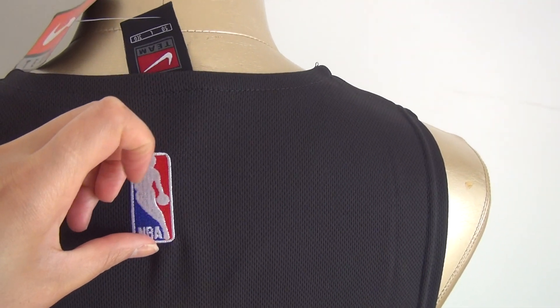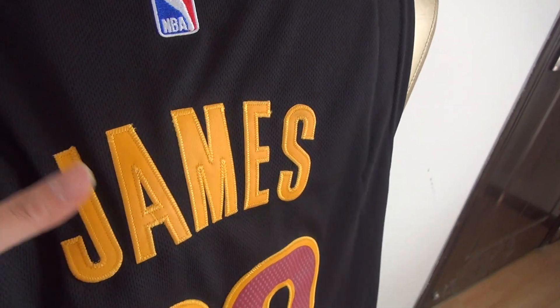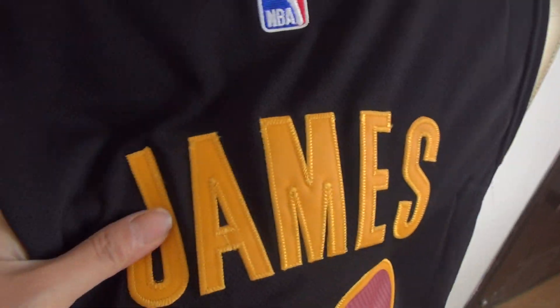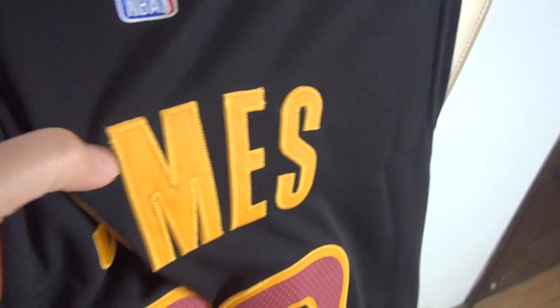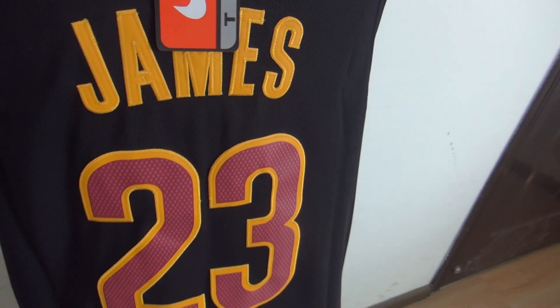NBA patch stitched. Stitched player's name — very famous player, James. Stitched. Stitched number 23. Take a good look at this — stitched number 23.